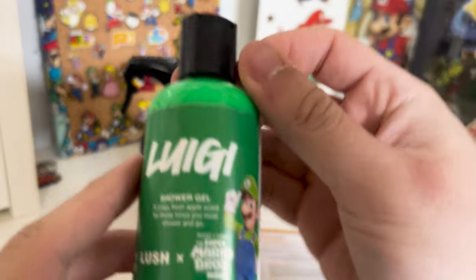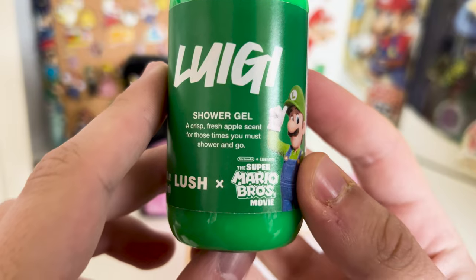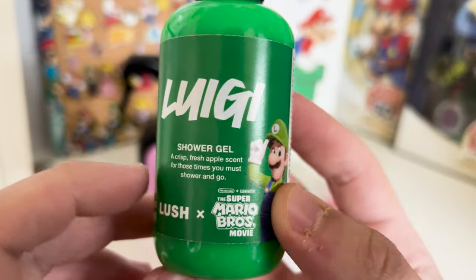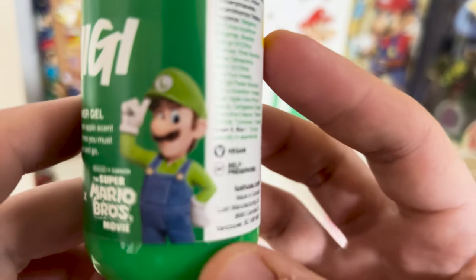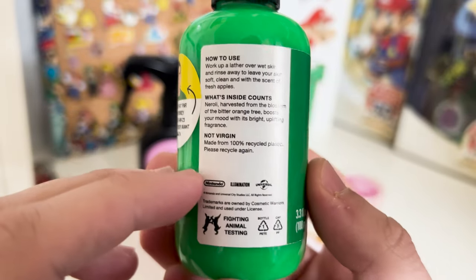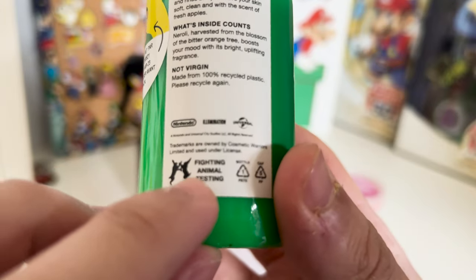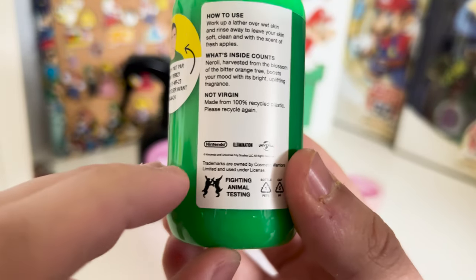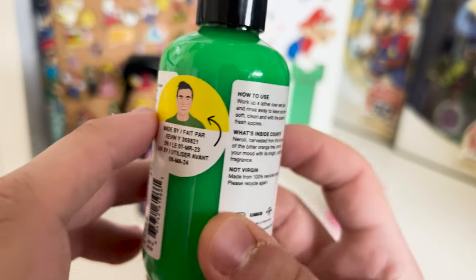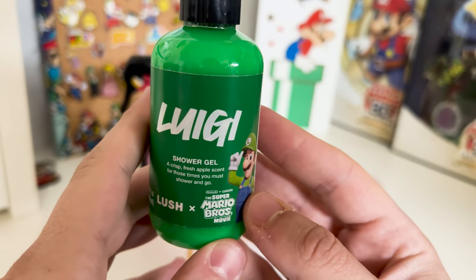Luigi — I got the mini Luigi. A crisp fresh apple scent. 'For those times you must shower and go.' I don't know why you have to be faster with Luigi's, but there's Luigi. Lush is like anti-animal testing which is nice, and it's all vegan and all natural stuff. So if that's what you stand for, this is the place to go.